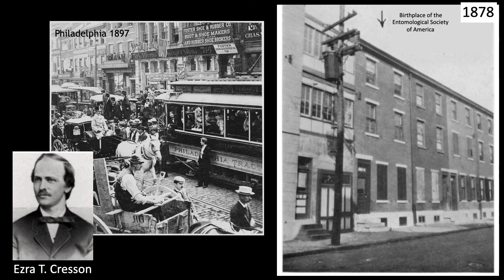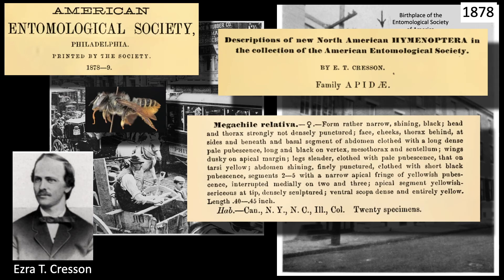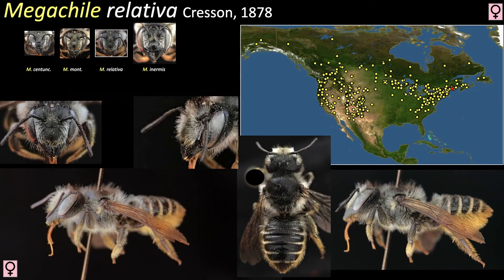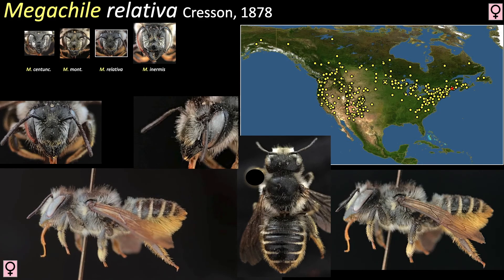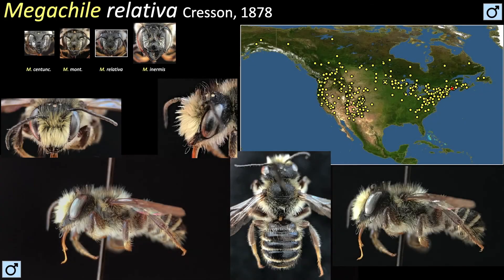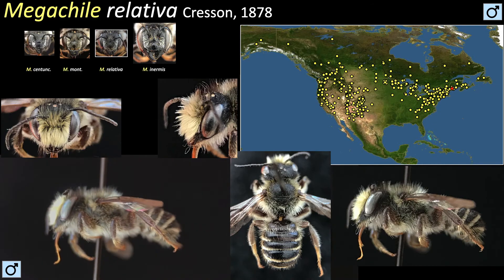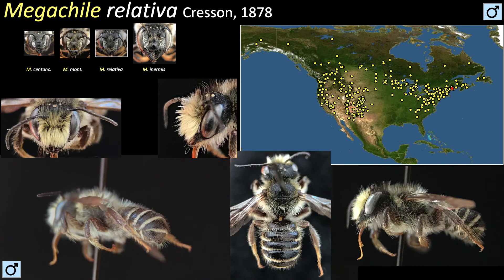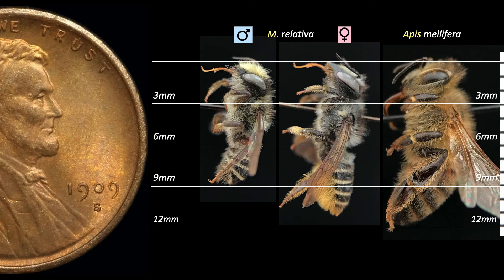In the same publication, Cresson described another Megachile collected from several states, naming it Megachile relativa. Megachile relativa is a small black bee that closely resembles the other two species we have seen. It has been used in agricultural settings where pollination is required, with populations augmented by providing artificial nesting cavities. Males are small and fuzzy, and like other Megachile males they have a small stubby abdomen. Relativa is on the small side for the genus; females range from 9 to 12 millimeters and males about 8 to 10 millimeters.